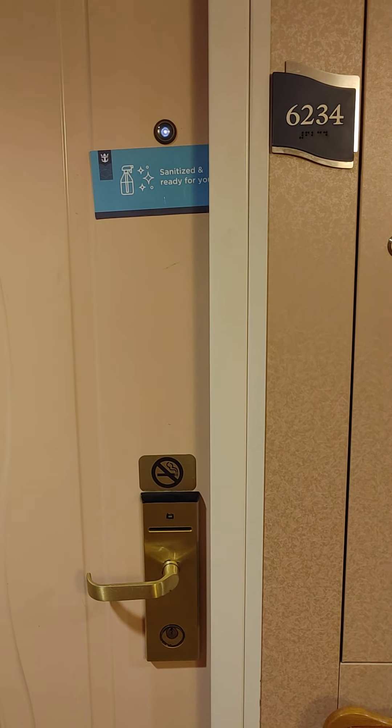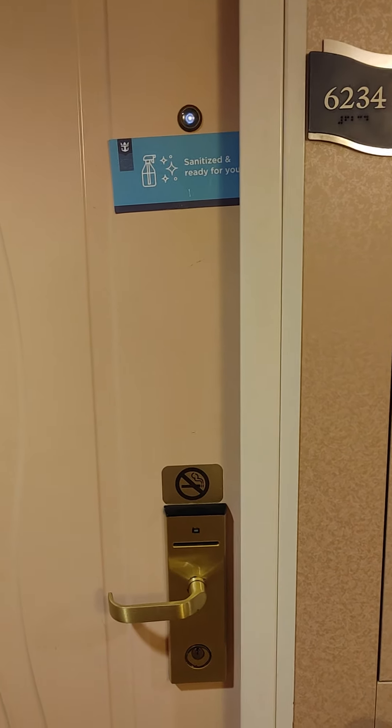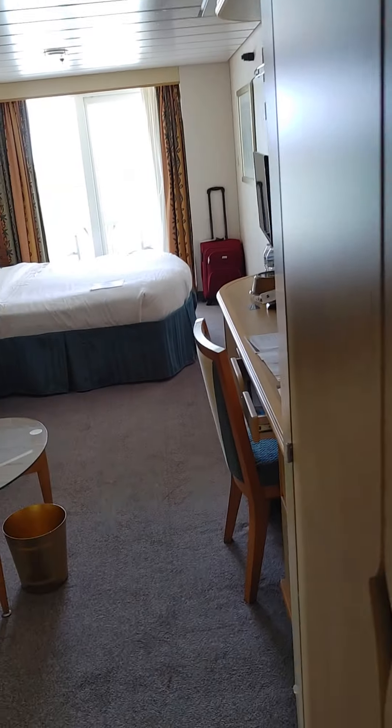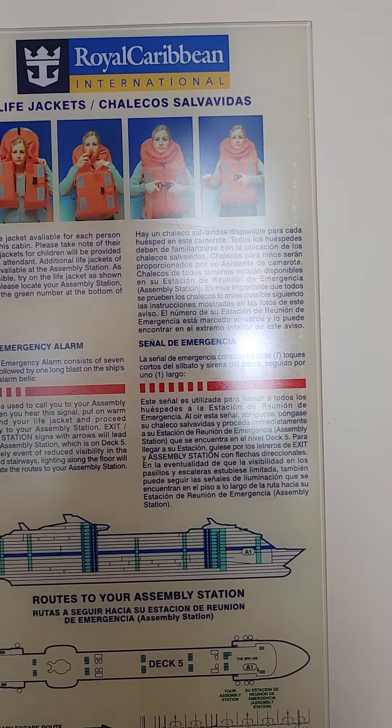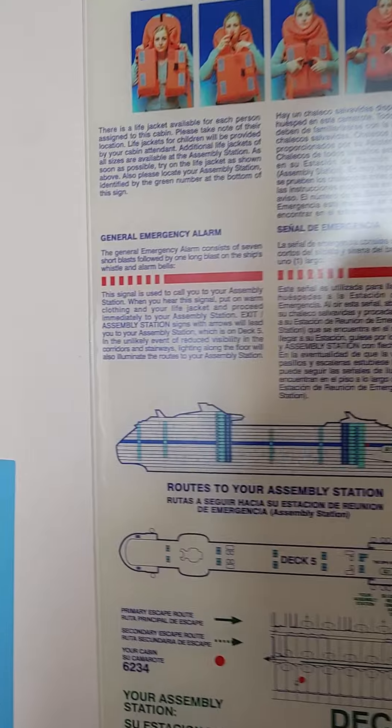This is spacious ocean view balcony 6234. Coming in, there are a couple of hooks right behind the door that you can use. Of course there's all the safety information on the back of the door, and a light switch here.